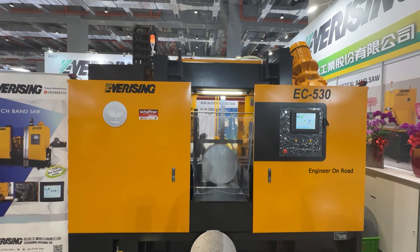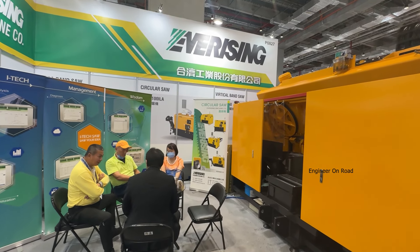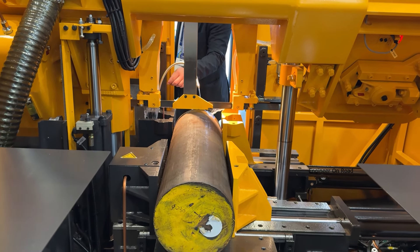What are the products you are manufacturing? We produce bandsaw machines and circular saw machines. With the bandsaw machine we can cut all types of steel — soft materials from aluminum, mild steel, carbon steel, stainless steel, and also aero steel.